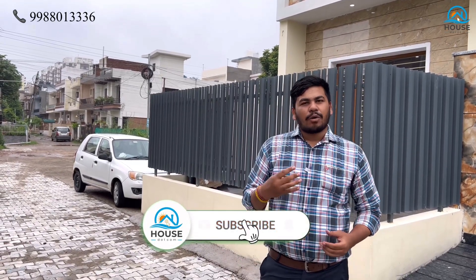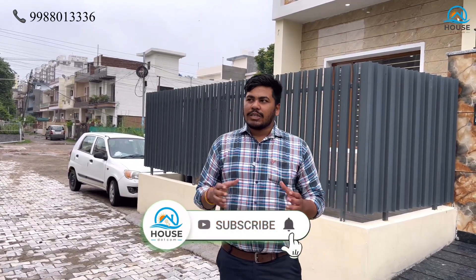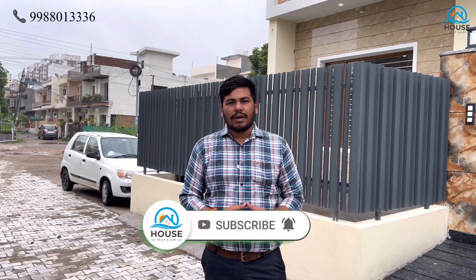Hello friends, I am Deepak Sharma and welcome back to our YouTube channel House.com. Today I have come to show you a villa of 200 square yards. Our location is Sector 82, Mohali.